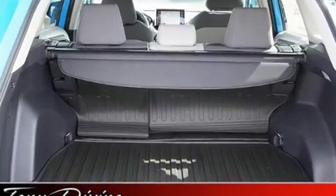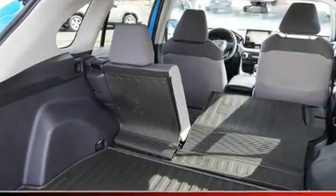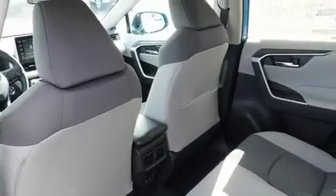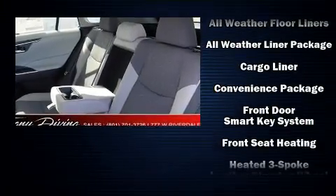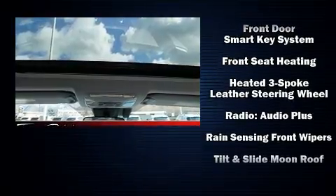Toyota also prioritized safety and security by including dual front impact airbags with occupant sensing airbag, front and side impact airbags, traction control, brake assist, and ignition disabling.